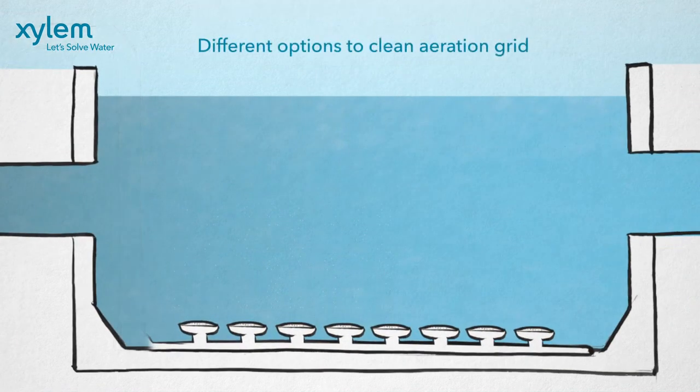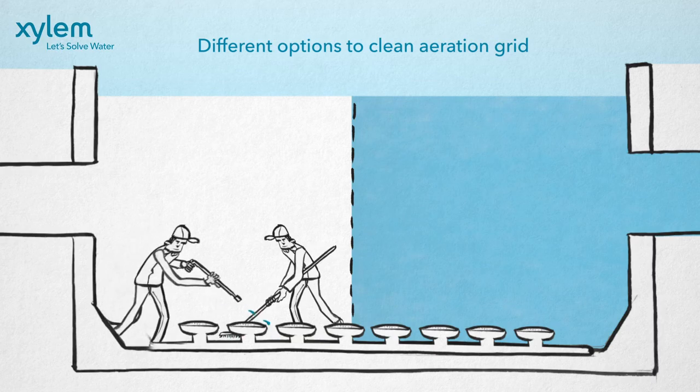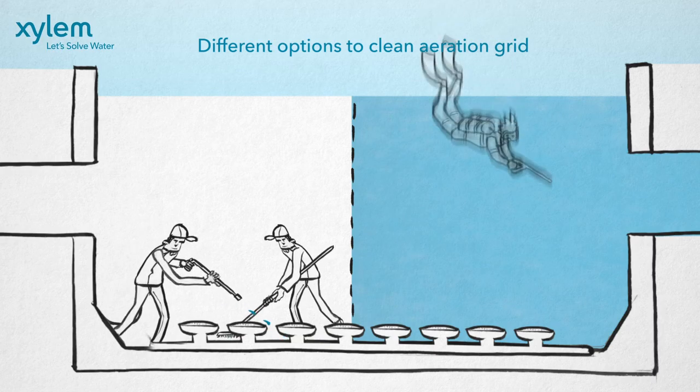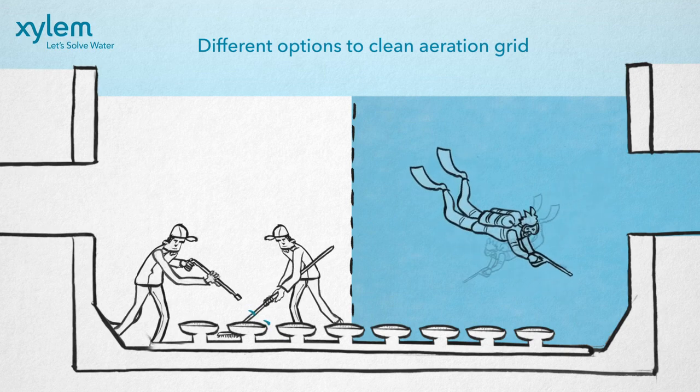There are different options to clean an aeration grid. You can empty your water basins and clean all diffusers with scrubbing brushes and high-pressure sprayers, or hire divers to clean all diffusers without having to empty the tank.